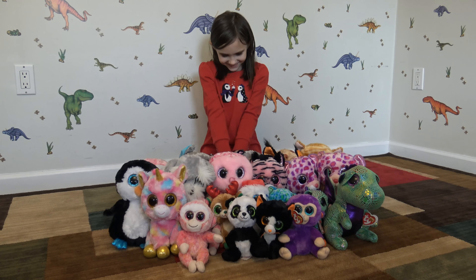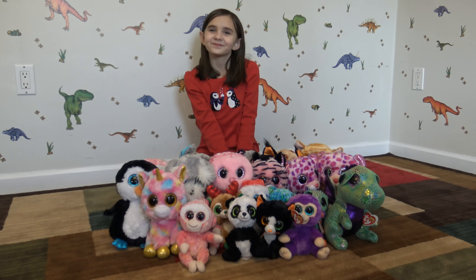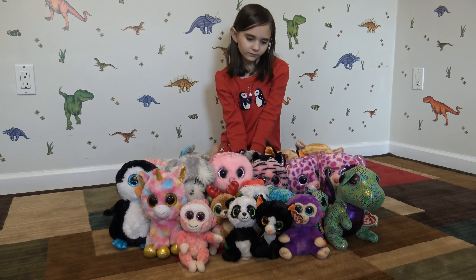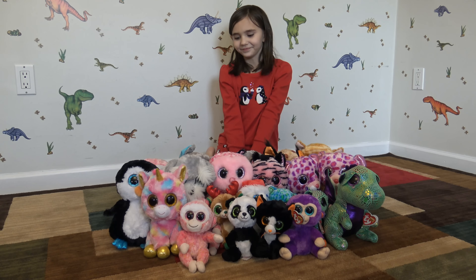Hi! Hi everybody! So Lindsay is here today to show you her Beanie Boo collection. I believe we have 22 total so far, right? So you want to go ahead and introduce your collection? Okay.